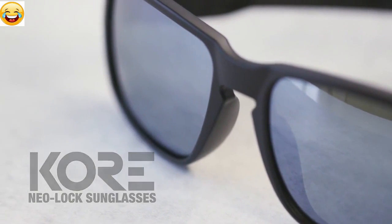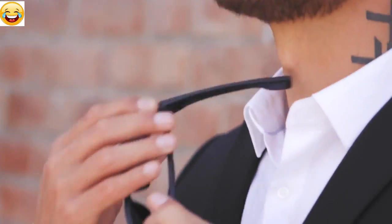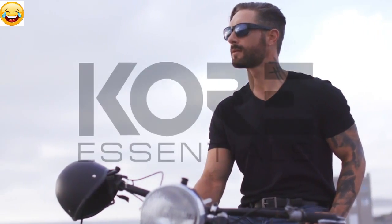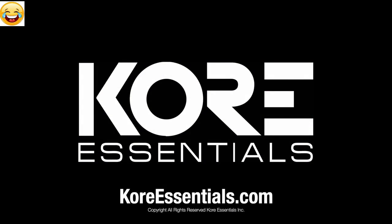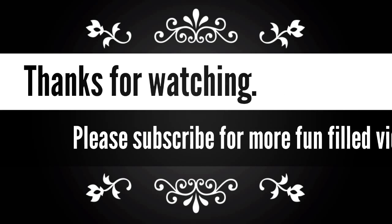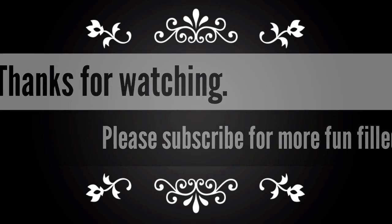And just like before, we need your help to make our new sunglasses a reality. It's taken almost two years of designing and prototyping, but it's all been worth it. These are awesome sunglasses, and once you wear them, you're not going to want to wear anything else. So we're asking you to join us and treat yourself to a pair or two of Core Neo Lock sunglasses. And in return, we'll give you a killer discount. Thanks for watching, and a special thanks to the tens of thousands of Kickstarter backers who have been with us since the beginning. We're excited to launch this new product, and we hope you enjoy it.